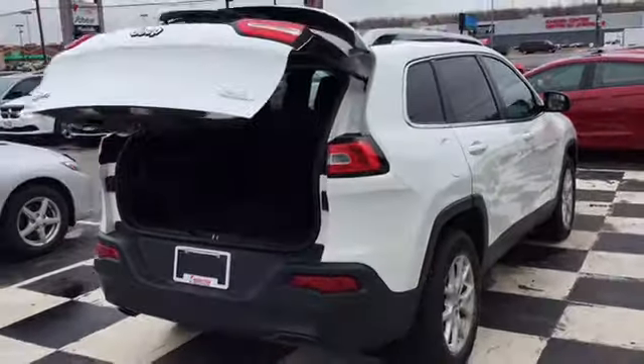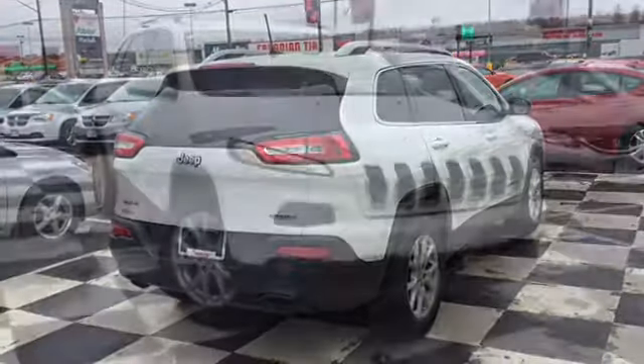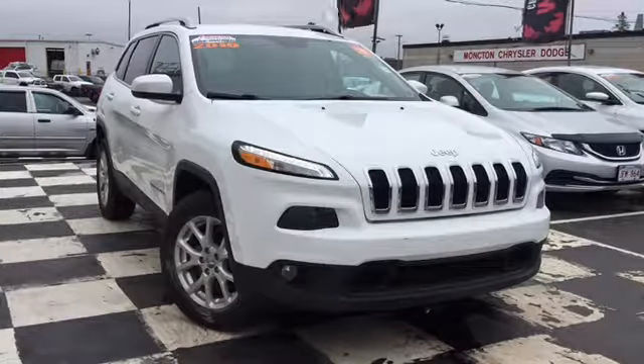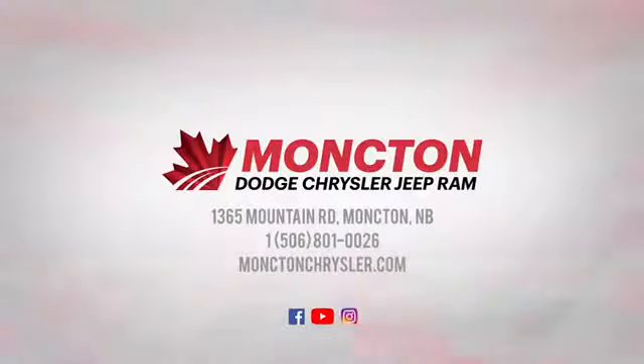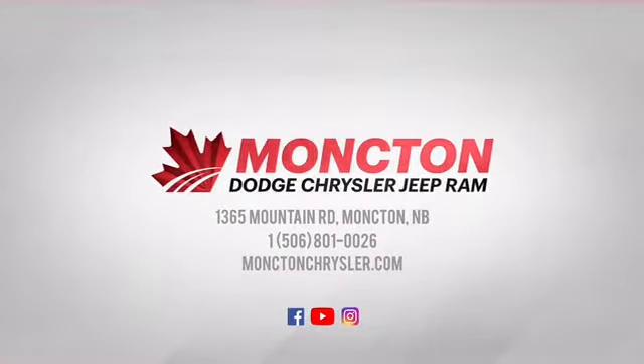If you're not convinced the certified pre-owned 2016 Jeep Cherokee North is the ride for you, a test drive will be sure to change your mind. Affordable premium luxury SUVs don't come around often — don't miss your chance to drive in style this season. Let the car guys get you into a ride you love at Moncton Chrysler Superstore where your budget comes to save.